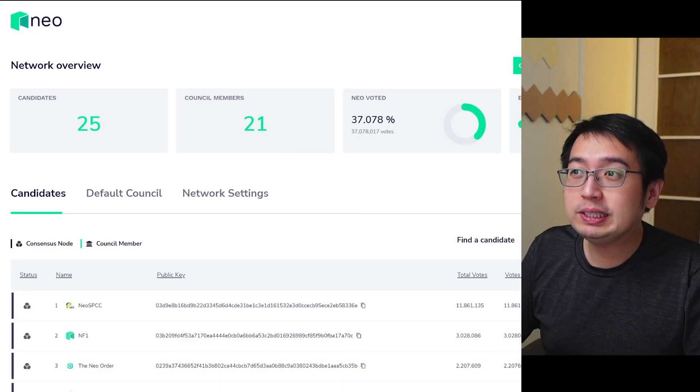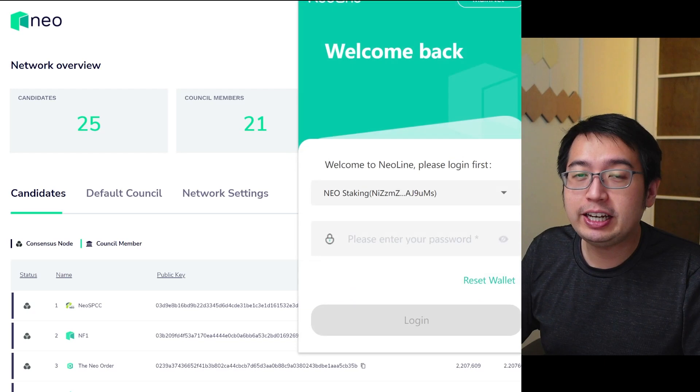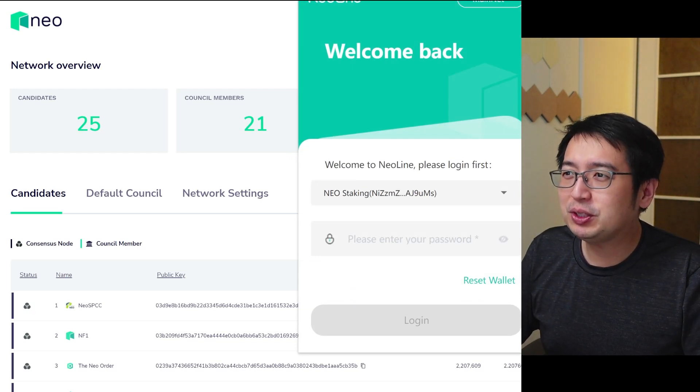Since Neo has just upgraded to the N3 version of their blockchain, not all exchanges support N3 withdrawals. They use the Neo legacy blockchain, which is older, and you want to get on the Neo N3 blockchain to get those gas rewards. So look out for that if you are going to buy Neo and withdraw to a wallet on the N3 blockchain. For myself, I use the NeoLine wallet — it is a Chrome extension and is very similar to how you would use MetaMask.